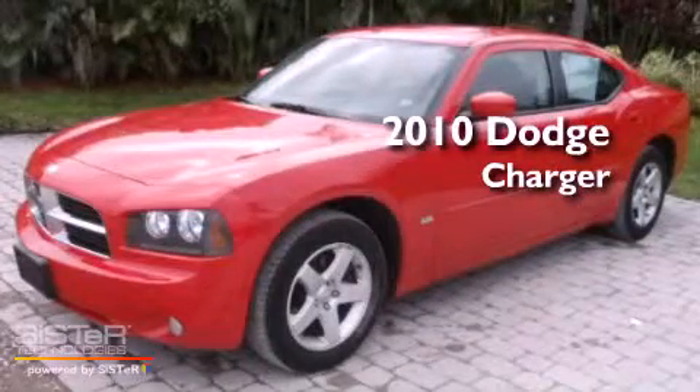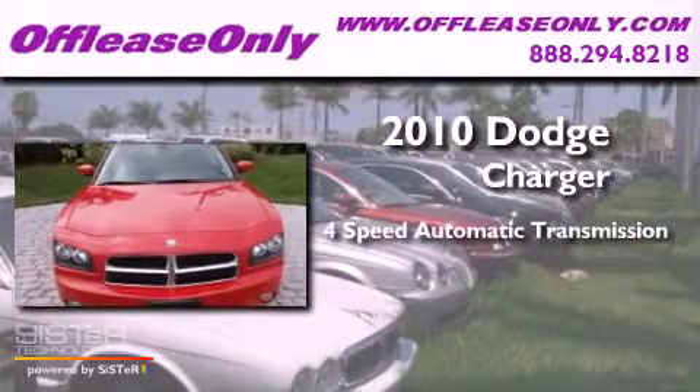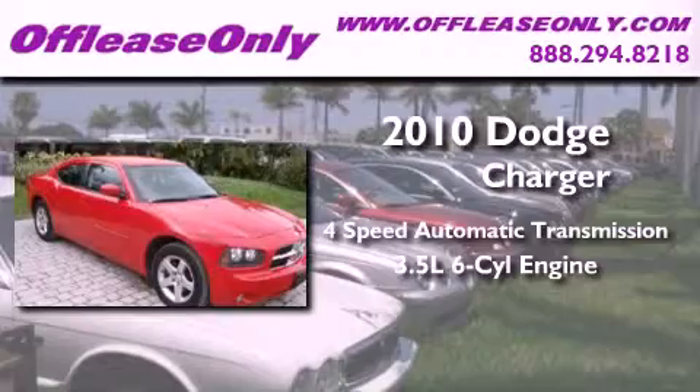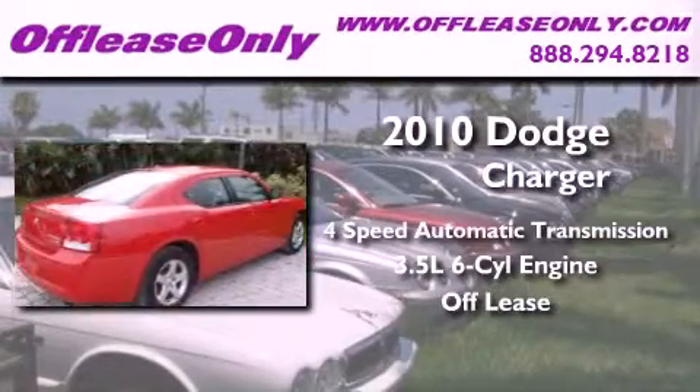This is a 2010 Dodge Charger. This four-door sedan has a four-speed automatic transmission and a 3.5-liter V6. Plus, having just come off lease, this Dodge is in like-new condition.